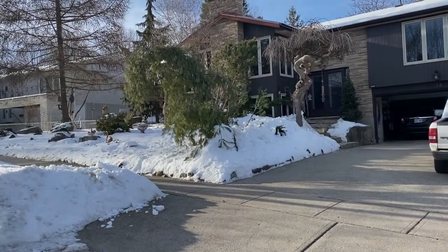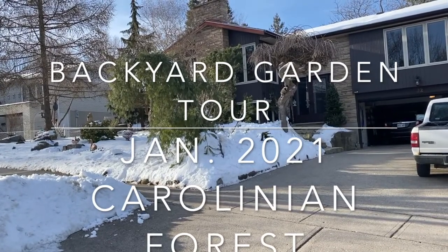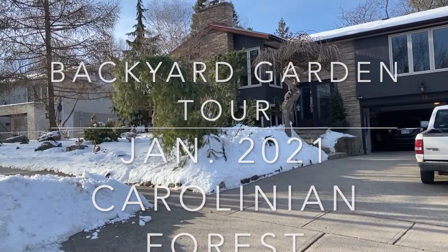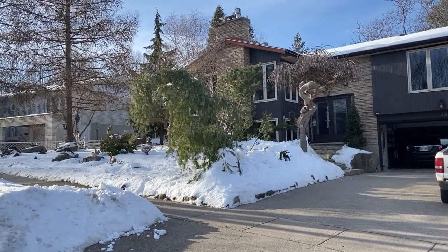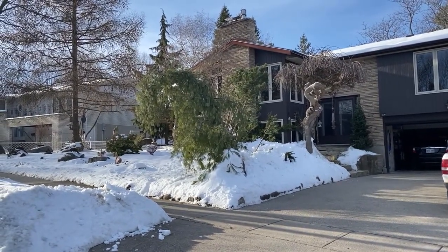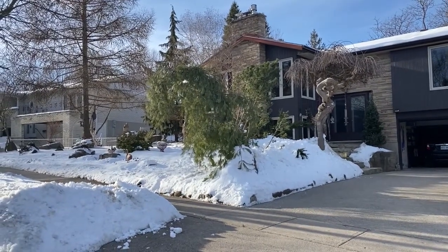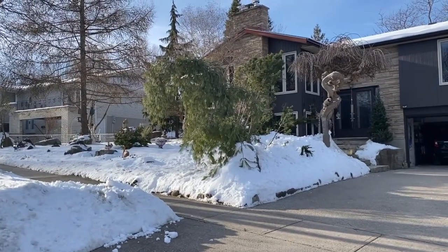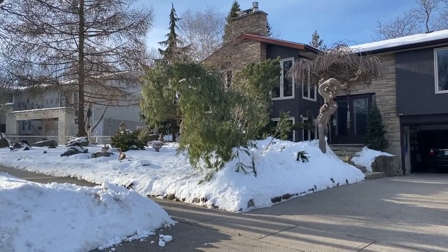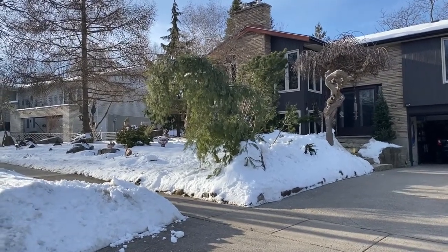Welcome to the backyard garden tour for January 2021. This is a Carolinian forest and it's Hardiness Zone 5b, in southern Ontario, Canada. This is the continuing story of my garden around my house in the wintertime.